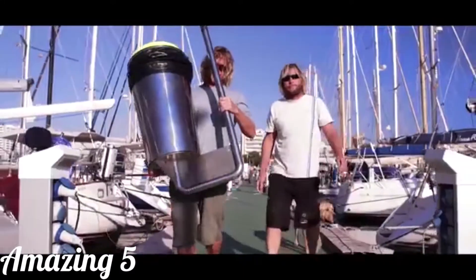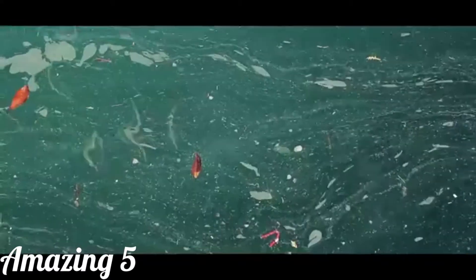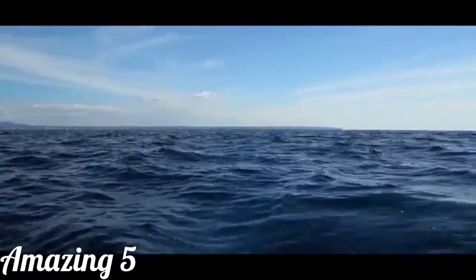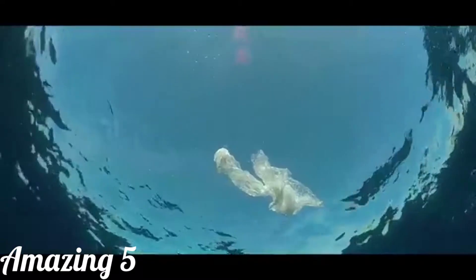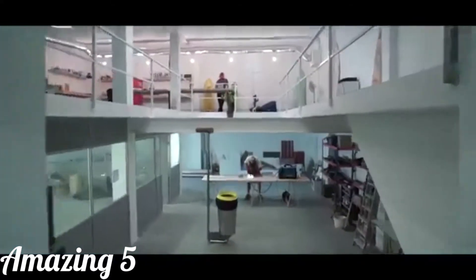I met Andrew and he told me about this project and it just clicked. For me the project was amazing. We could have a better time at the beach because we're not swimming in plastic and pollution anymore. We'd even eat better because the fish are healthier.